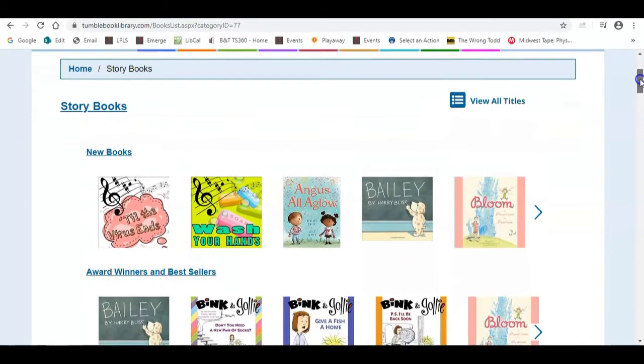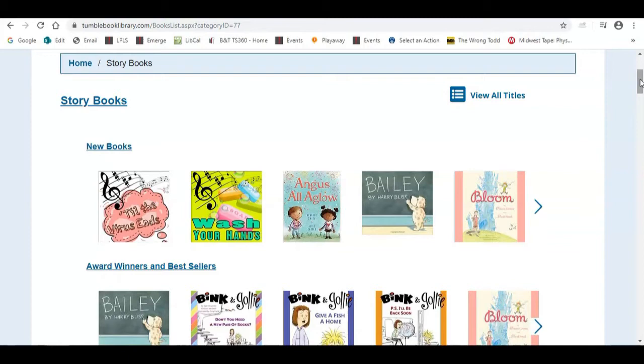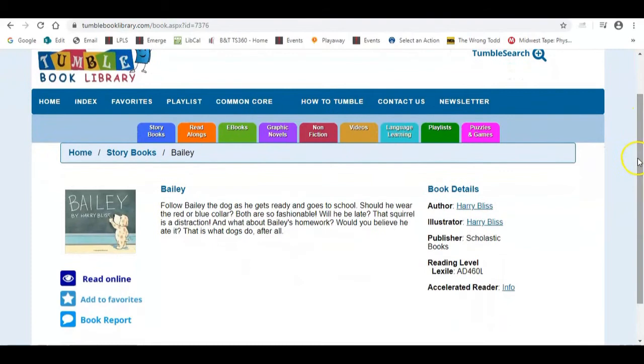The storybook format includes both animated videos that are true to a story and read-aloud books. I'm going to show you an example of each. Bailey by Harry Bliss — we'll click on that. What you'll see is a description, and you'll see 'read online,' which tells me this is a read-aloud. Down here it gives you the option of adding it to favorites and book reports — extension activities per grade that walk your child through questions to check comprehension. The book details section will give publisher info and any Accelerated Reader information.